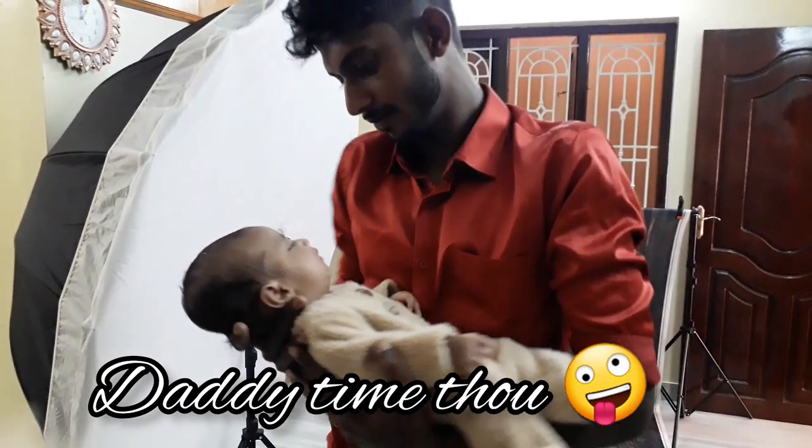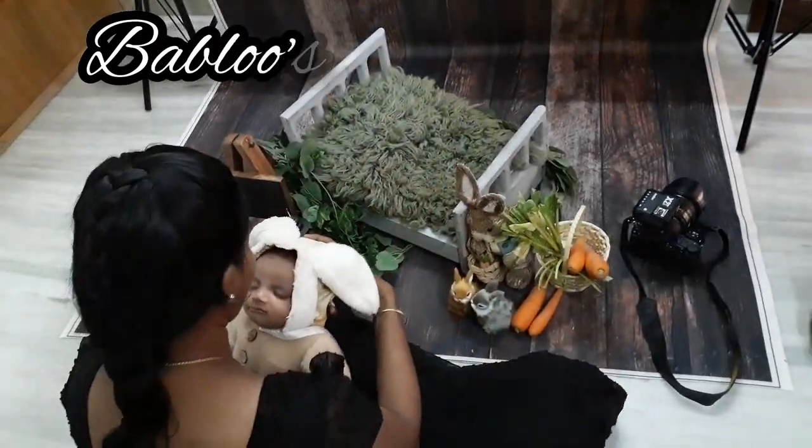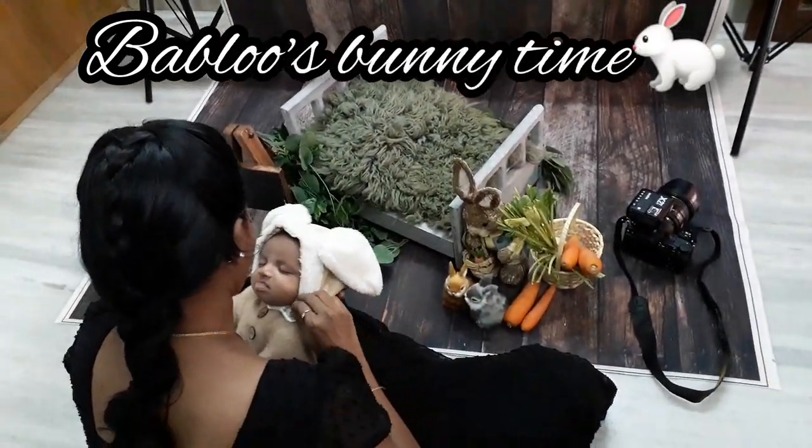We will add rabbits. They are very heavy. We will add a real bunny.